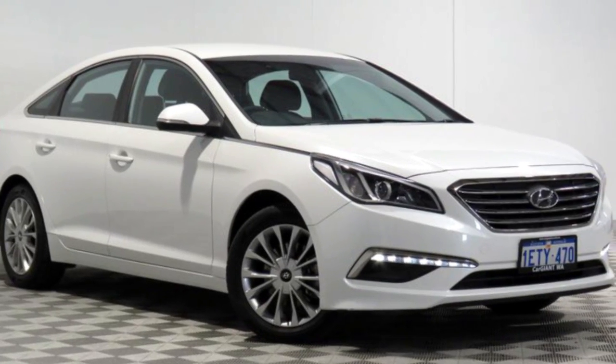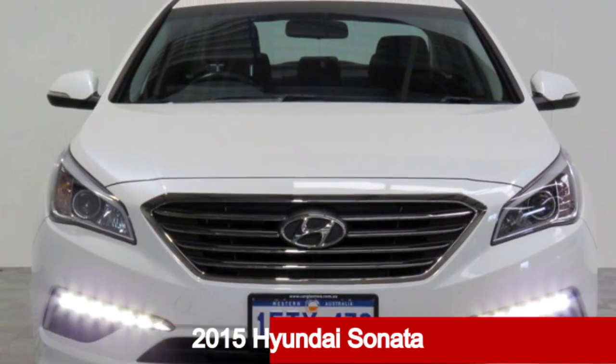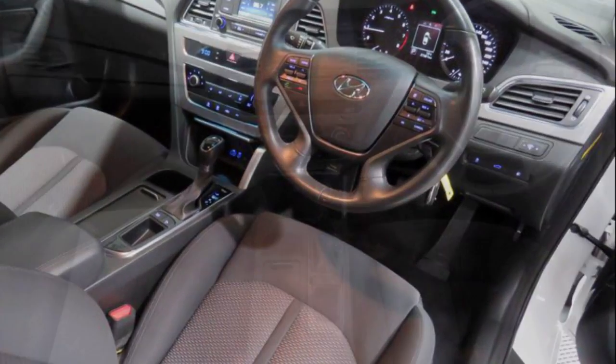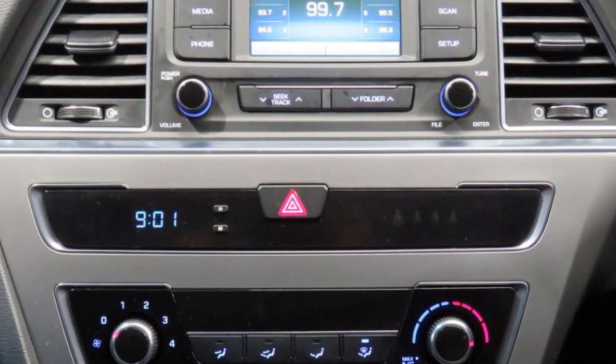Be the envy of your friends in this 2015 Hyundai Sonata. This Sonata has a reliable 2.4 litre engine and a smooth shifting automatic transmission. The attractive white exterior is complemented by its stylish interior.